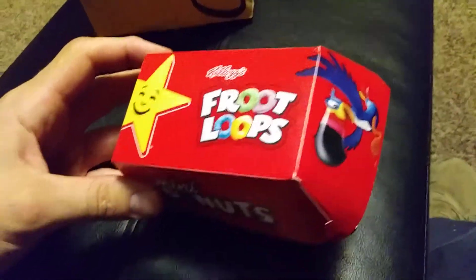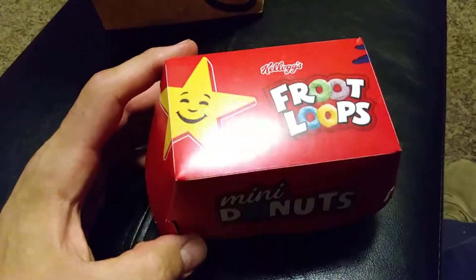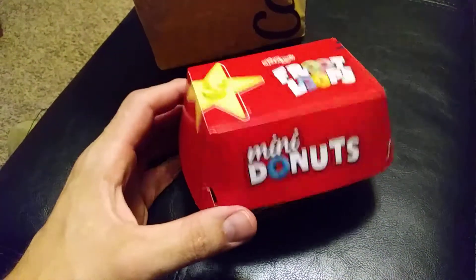Yeah, I definitely recommend this, guys. If you want to go and try something new, definitely go to Carl's Jr. and try their new donuts. They're pretty damn good. And it was only — I don't have the receipt — but I think it was like $1.99 or $2.99, something like that. Carl's Jr.'s food, it's kind of expensive, I will say.